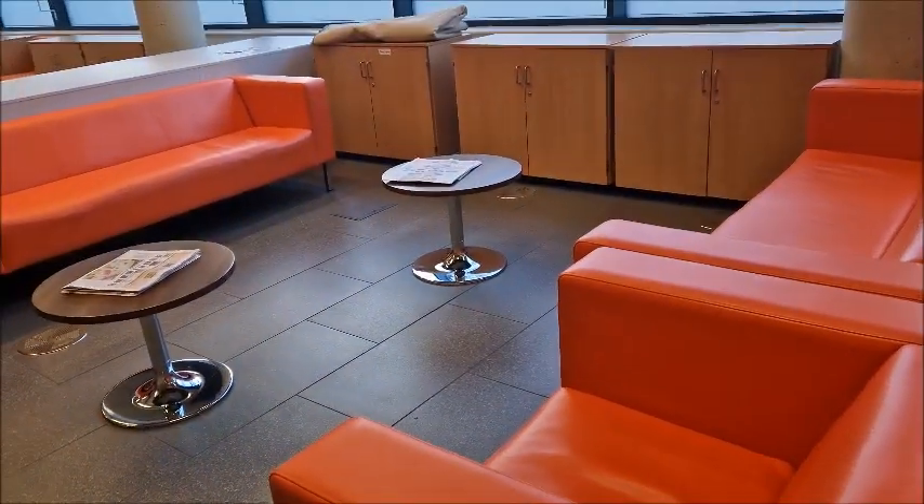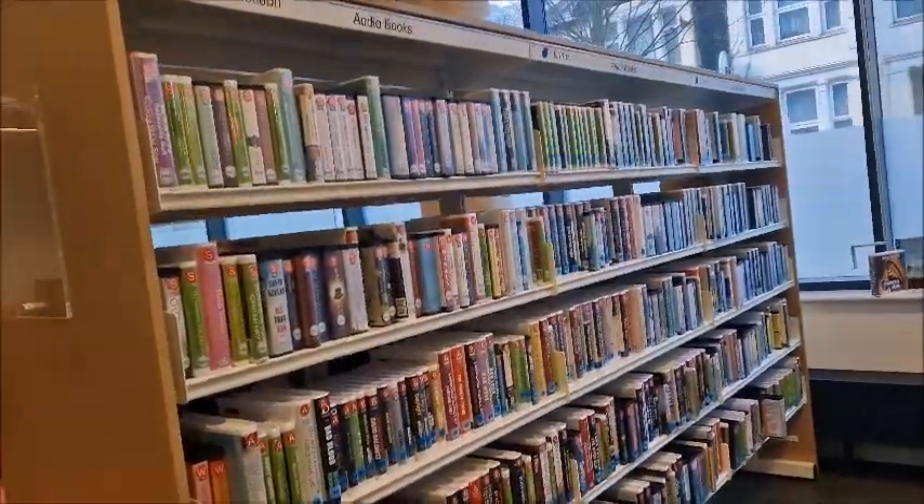A little seating area over here. Sometimes they do different art displays on the walls around here — obviously there's no art display at the moment. And I've got all the audio books over here.